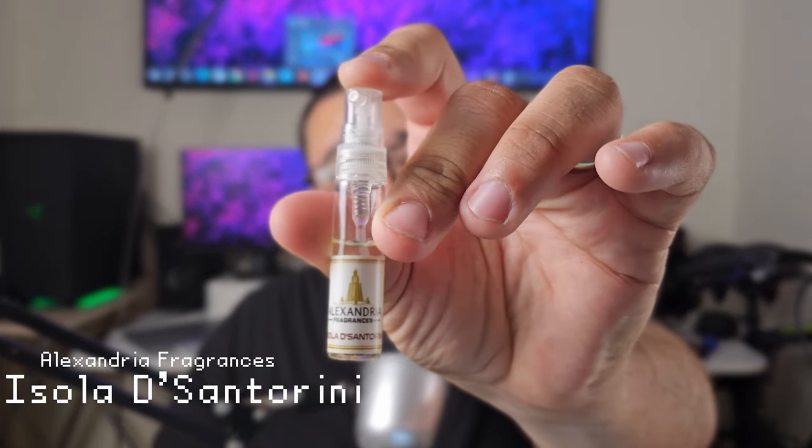The next fragrance is one of their newer ones called Isola di Santorini. This is inspired by Isola Blue by Roja Dove, which just came out not too long ago and everybody has been going kind of crazy about. Let me look up the notes real quick. Isola Blue by Roja Dove — it's so expensive, and it actually has twenty-eight notes. Let's check out what this Alexandria version smells like.